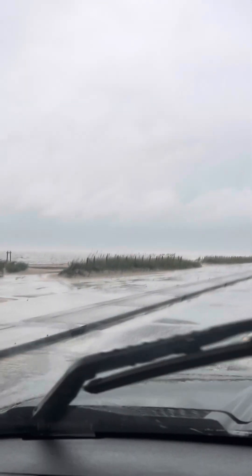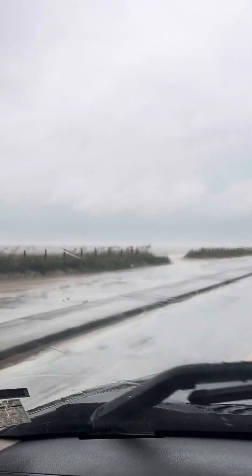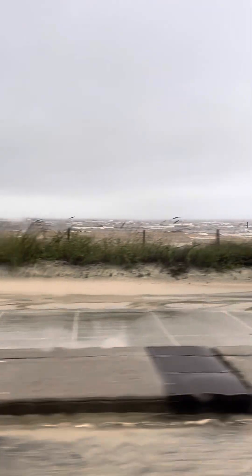I don't know how well this is showing up. I think it's showing up pretty well. Let's see if I can get it from this side. Yeah, that's better. You can see it really well over there.